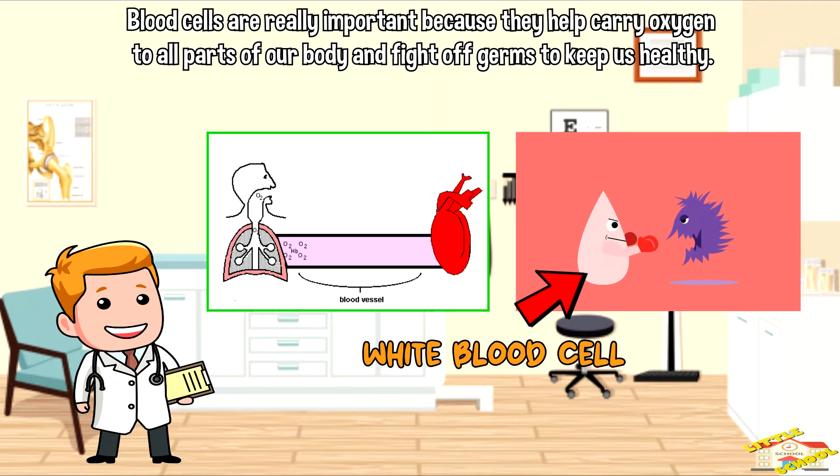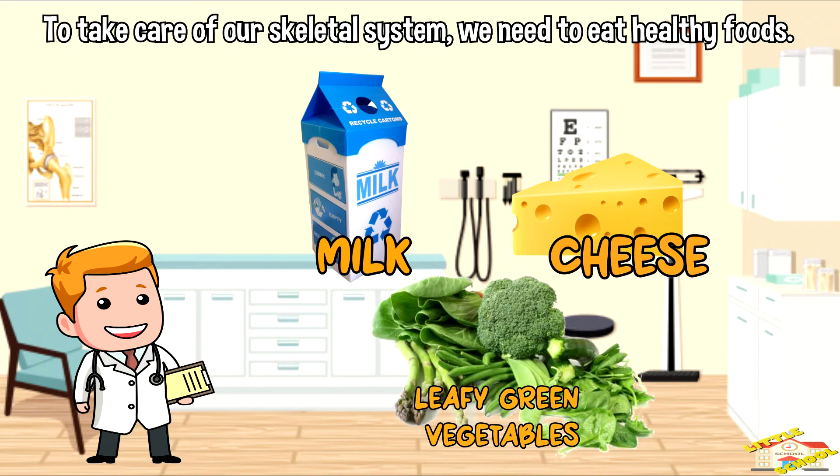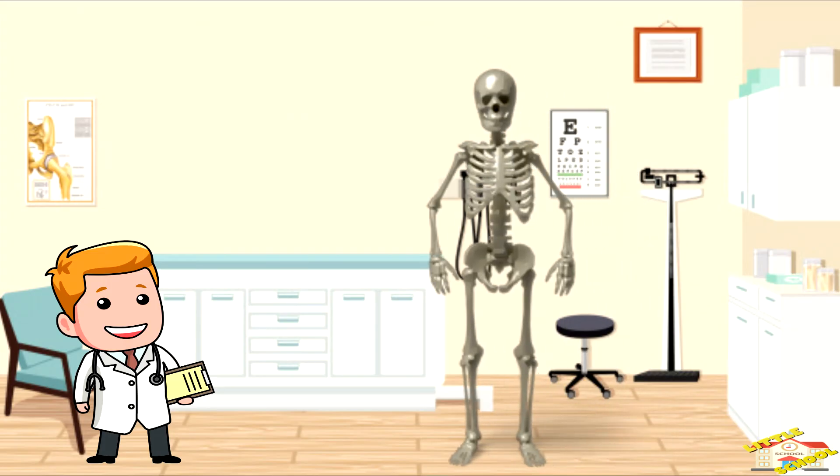To take care of our skeletal system, we need to eat healthy foods — especially ones that have calcium, like milk, cheese, and leafy green vegetables. Calcium helps make our bones strong and keeps them healthy.